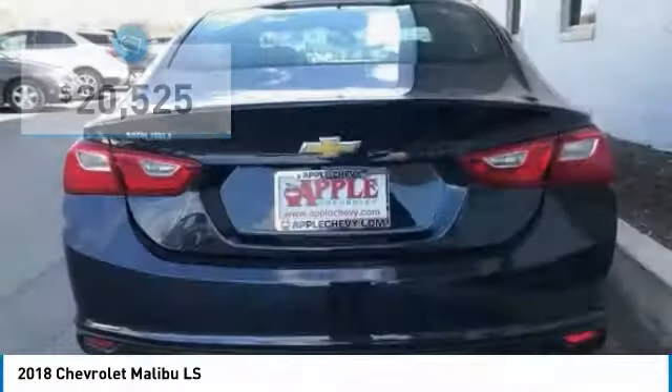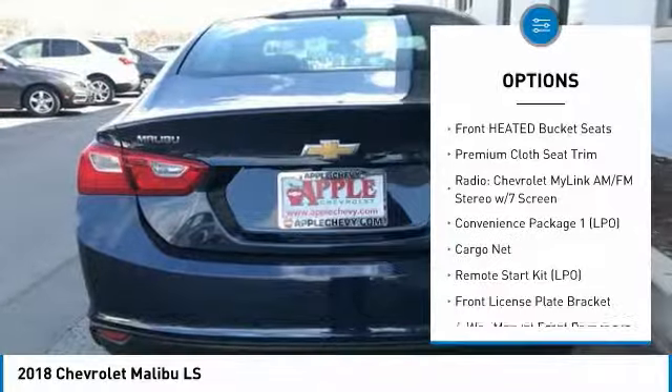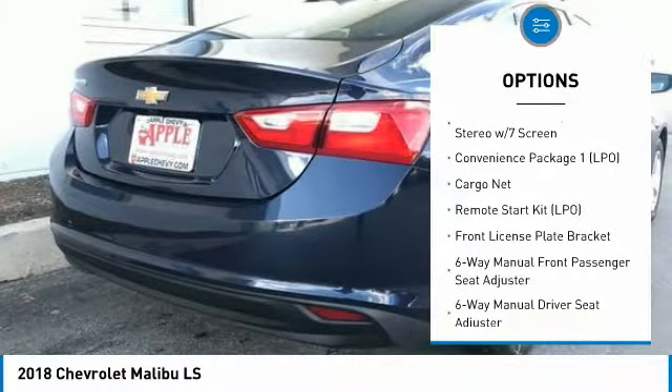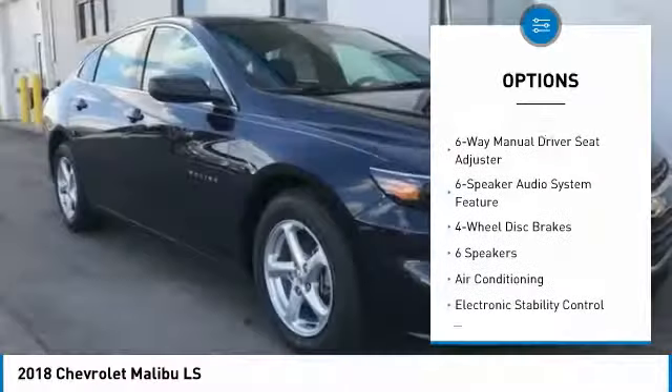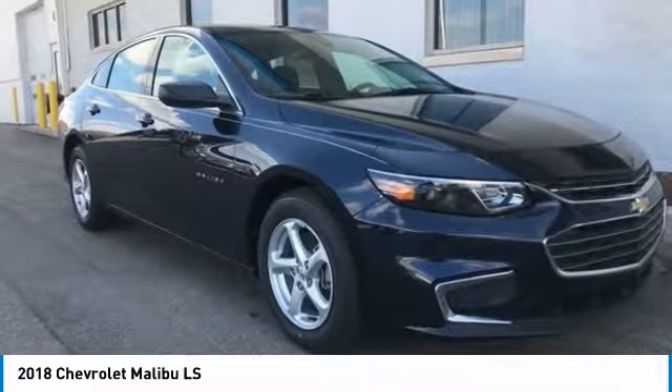Here are some of this vehicle's great options: heated seats, dual airbags, air conditioning, power steering, four-wheel disc brakes, center armrest, electronic stability control, trip computer, compass, and power windows.